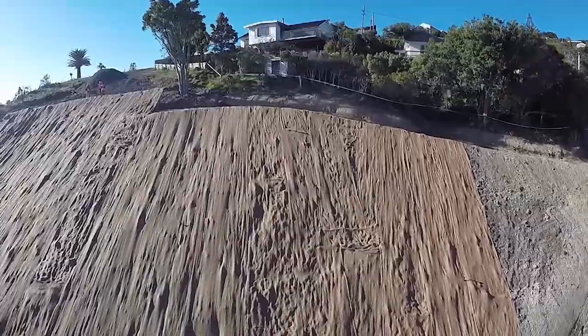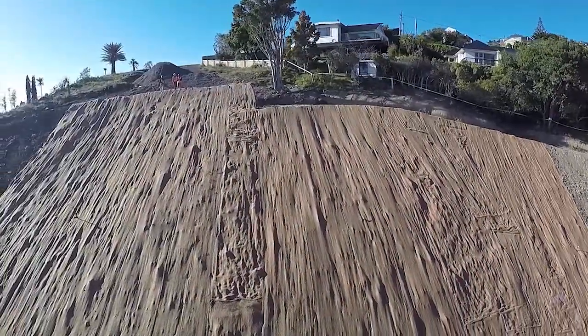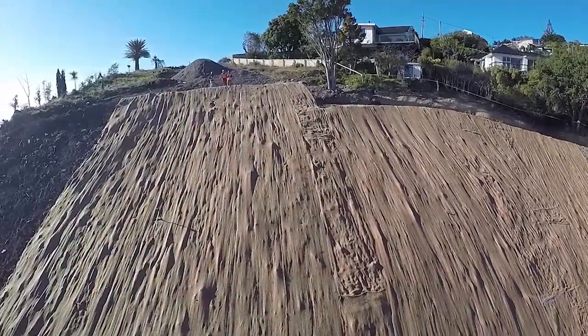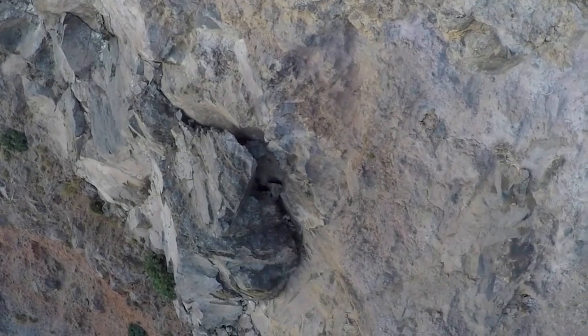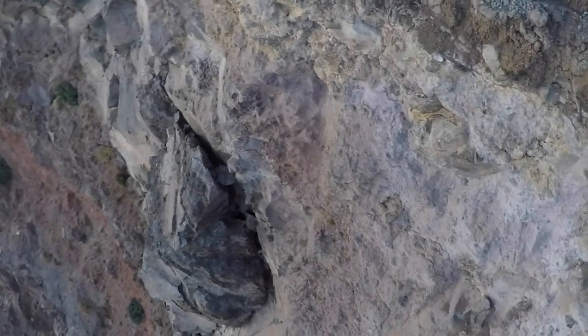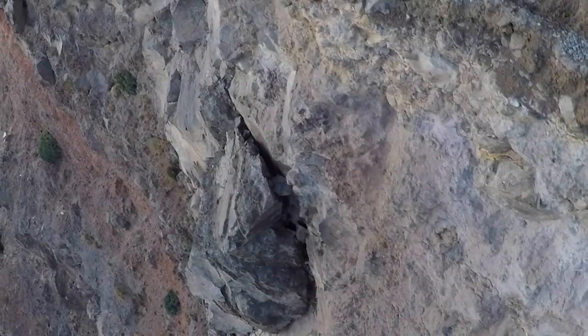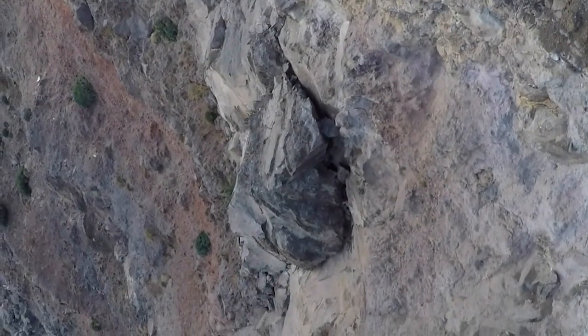It soon became obvious that UAVs were going to be a pretty powerful tool in this project. Initially there was the use of abseilers to inspect the cliff, especially after any aftershocks. We were able to quickly implement the use of UAVs to perform those visual inspections, along with reality capture tools such as ReCap and ReMake from Autodesk.